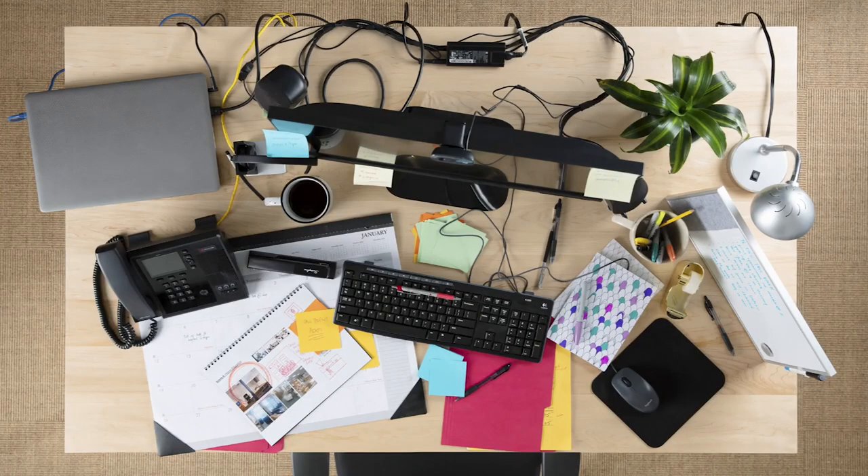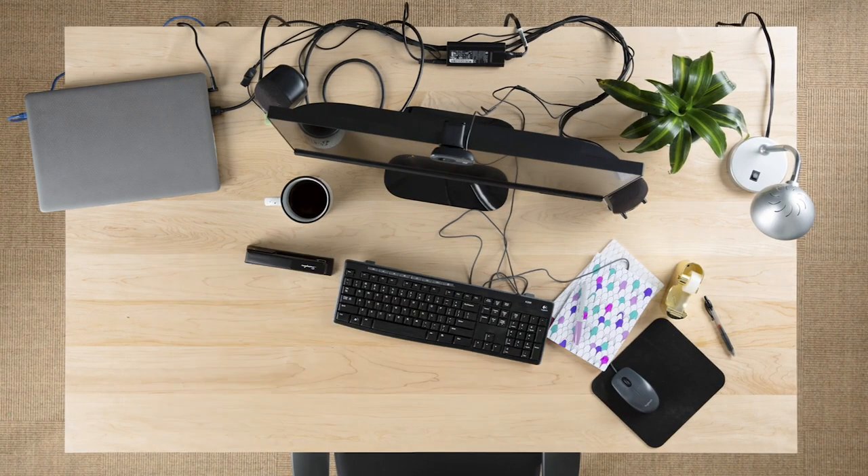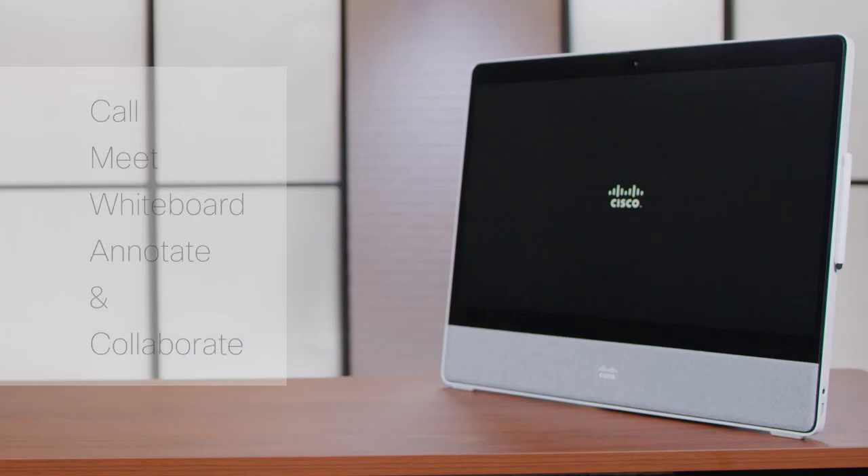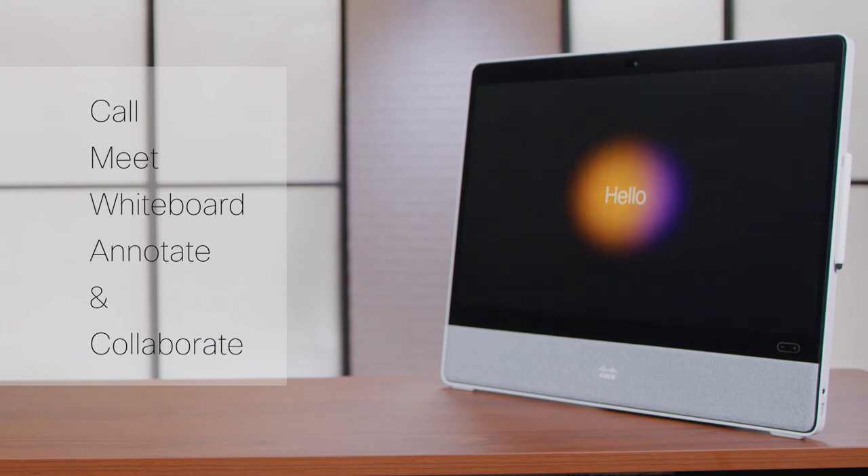It can replace your monitor, phone, USB hub, speakers, and microphone with a single device that does it all and lets you seamlessly switch between focused work and collaboration. The WebEx Desk and Desk Pro clears all the clutter and packs everything into a powerful all-in-one collaboration device. You can call, meet, whiteboard, annotate on content, and experience collaboration that's 10 times better than in-person interactions. These collaboration devices offload the meeting from your laptop, so no overheating, no fans running, no mid-meeting computer crashes.